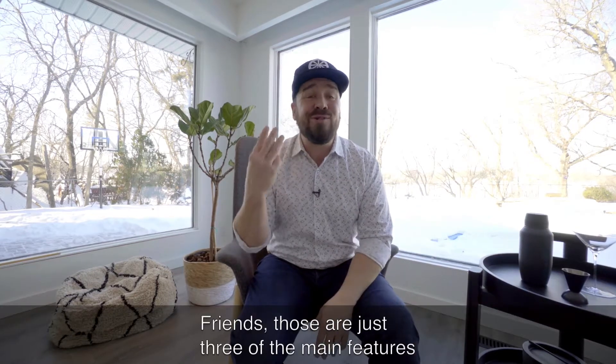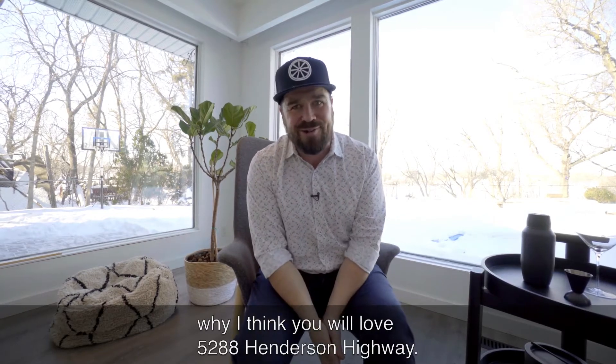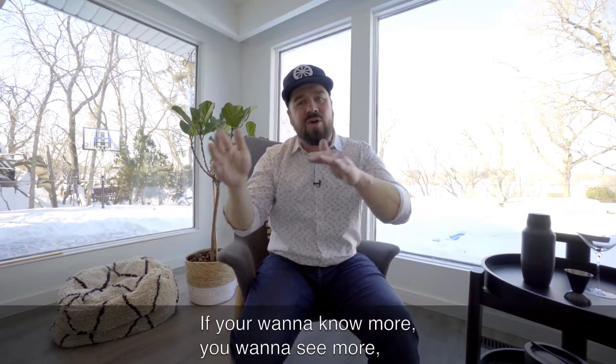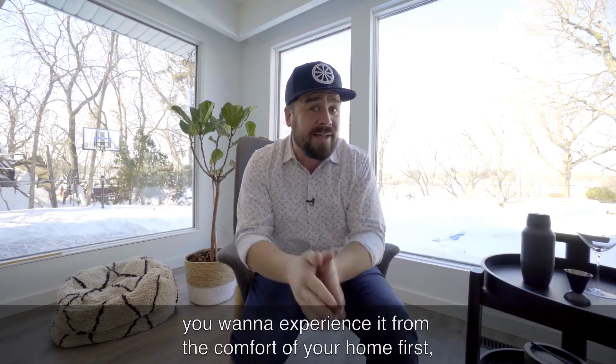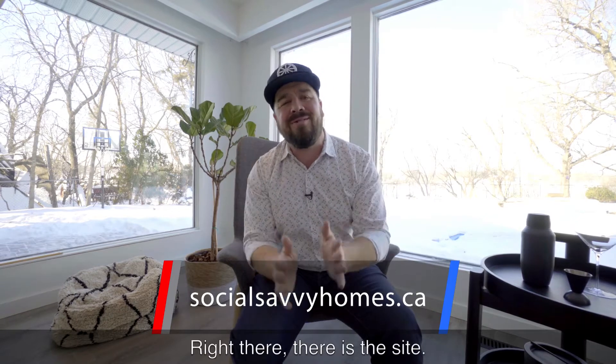Friends, those are just three of the main features why I think you will love 5288 Henderson Highway. You've got to come see it for yourself. If you want to know more, want to see more, want to experience it from the comfort of your home first — boom, right there. There is the site.